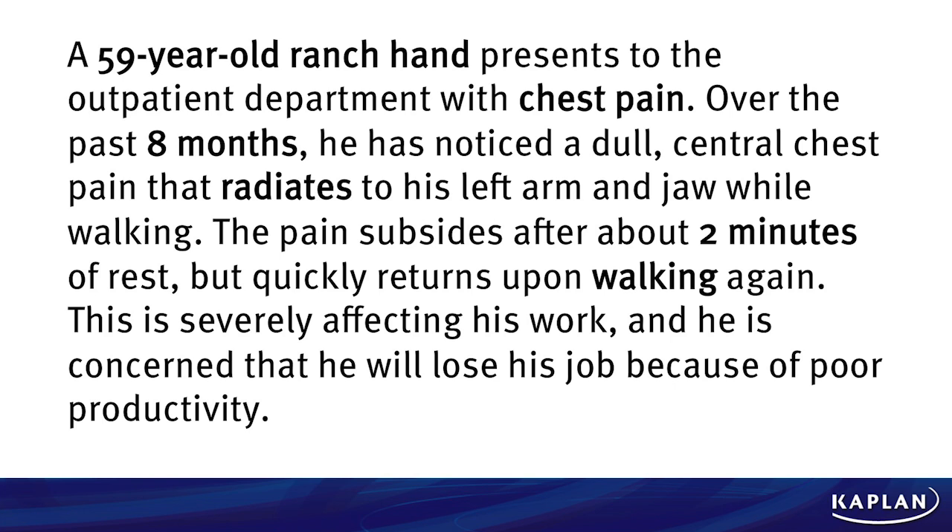We've got a 59-year-old ranch hand who presents to the outpatient department with chest pain — obviously a big differential here. Over the past eight months, he's noticed a dull central chest pain that radiates to his left arm and jaw while walking. The pain subsides after about two minutes of rest and quickly returns upon walking again. This isn't something emergent — he's had it for eight months. It's severely affecting his work; he's concerned he's going to lose his job because of poor productivity. That's why he's coming in to see you.